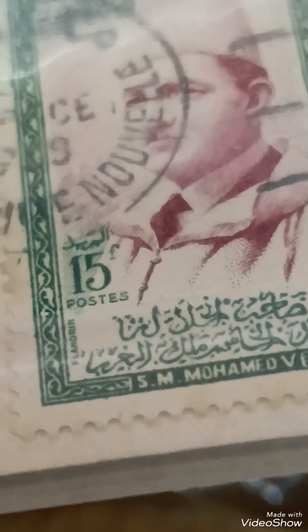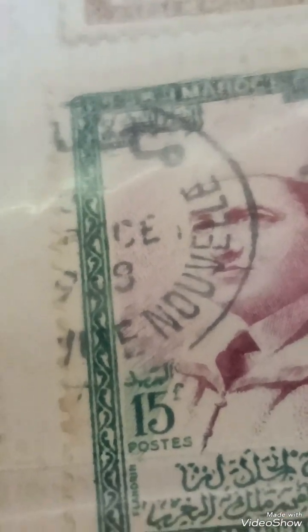Here is a general breakdown of its description and value. Design: the stamp typically features a portrait of King Mohamed V in traditional Moroccan attire. The design may include Arabic and French text, reflecting Morocco's bilingual heritage.